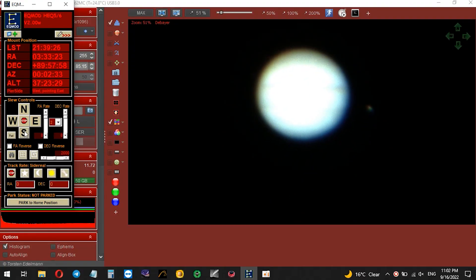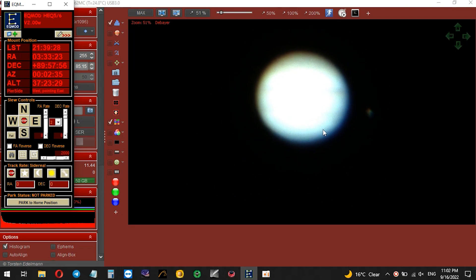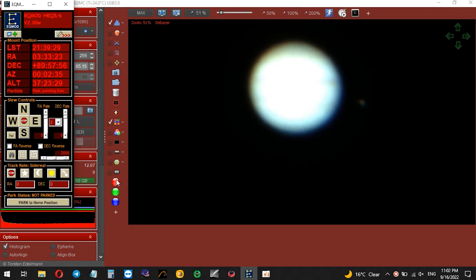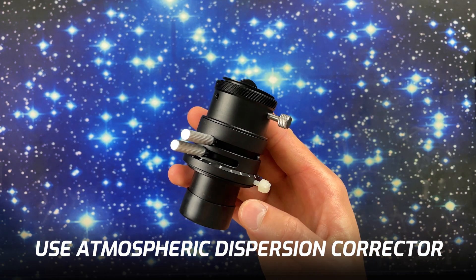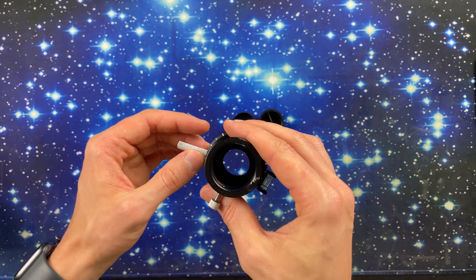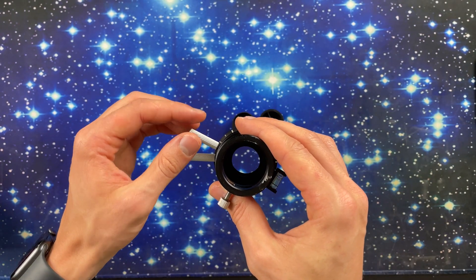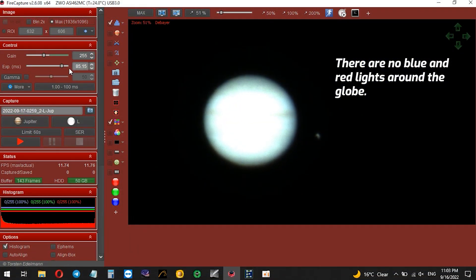When you capture planets using a color camera, you can notice some blue and red fringing around the planet's globe. This effect is known as atmospheric dispersion, and it's caused by the Earth's atmosphere. You can use a device called an atmospheric dispersion corrector to reduce this effect. It has two prisms that you need to adjust so that the red and blue channels align with the planet's globe, and as a result you improve the quality of the images that you take.